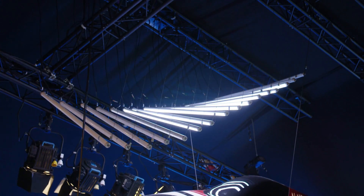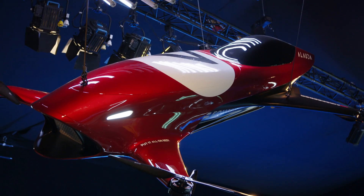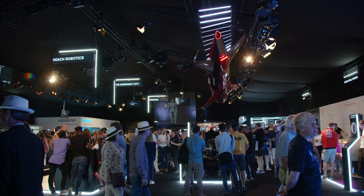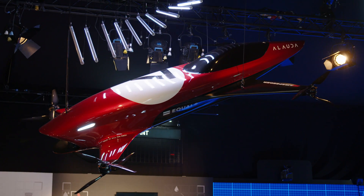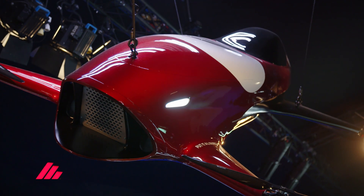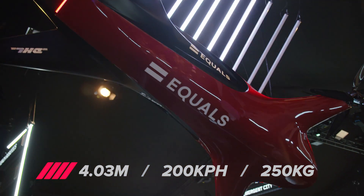This is the vehicle that we'll be flying in our racing series, in the Airspeeder series, and this is the world's first look at this beautiful, very big, very red, very exciting flying racing car. The Mark IV is a four-meter-long manned flying racing car — the first of its kind in the world. It's very powerful, very fast, flies up to 200km an hour, and incredibly manoeuvrable.